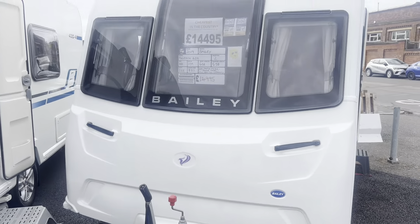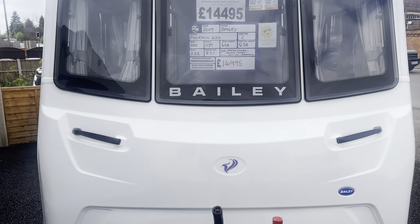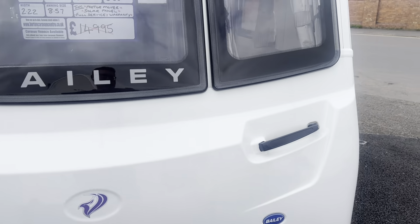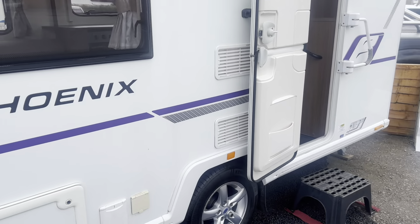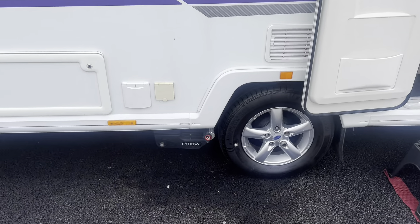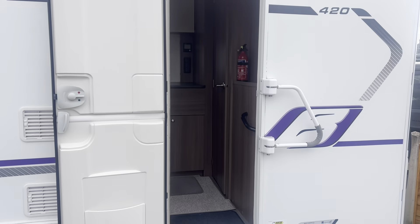Full service history is included with the caravan. There's a solar panel fitted and it's in nice clean condition throughout. It also has an external mains socket and an e-move manual engaging motor mover fitted to it as well.